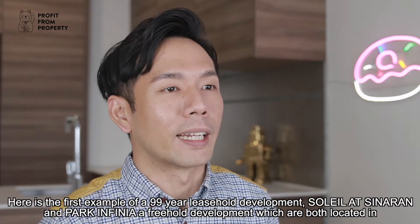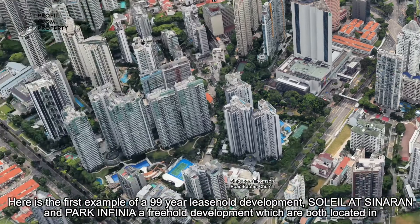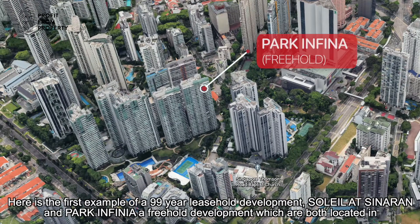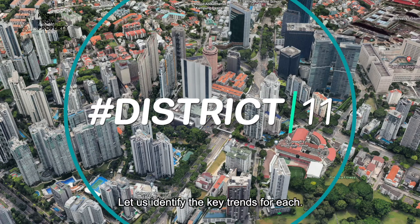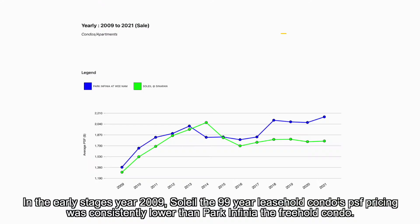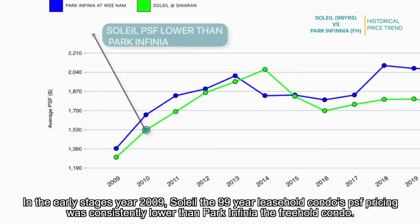Here's the first example: a 99-year leasehold development, Soleil at Sinaran, and Park Infinia, a freehold development, both located in Prime District 11 Novena. In the early stages of 2009, Soleil's 99-year leasehold condo per square foot pricing was consistently lower than Park Infinia, the freehold condo.